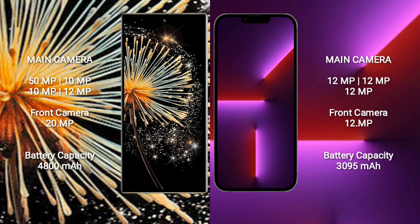Xiaomi Mix Fold 3 features a quad camera setup: 15GB plus 10GB plus 10GB plus 12GB lenses, with a 20GB front camera. iPhone 13 Pro features a triple camera setup: 12GB plus 12GB plus 12GB lenses, with a 12GB front camera.